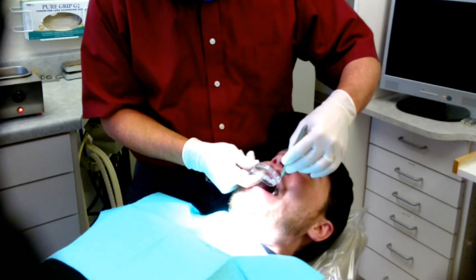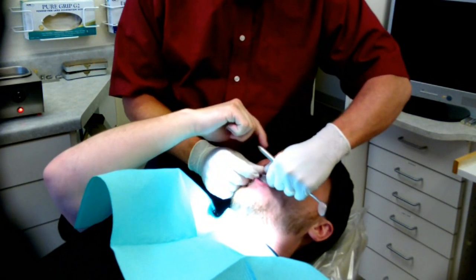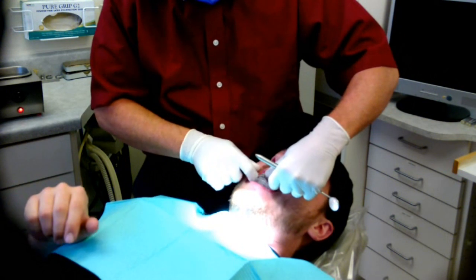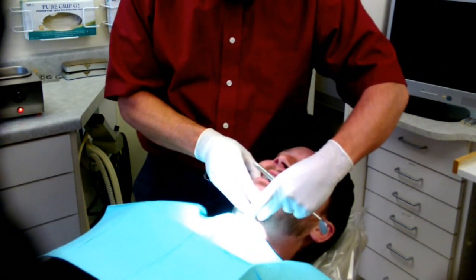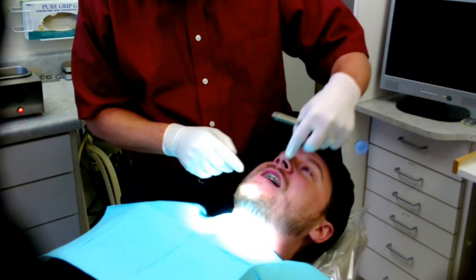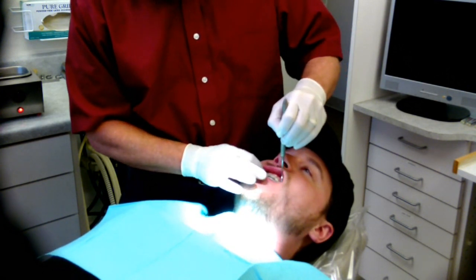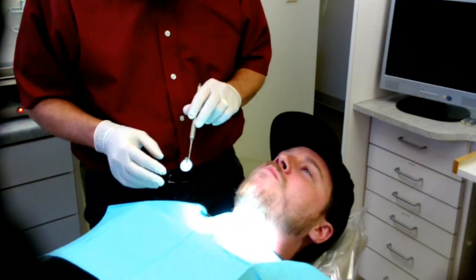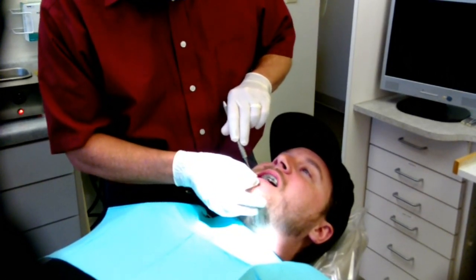We're back with Matt and we have his sleep appliance. We're going to treat his sleep apnea and fit the appliance today. Are you looking forward to that? I am, ready to do it. You put these in on the top first. Did I pinch you? I'm going to pinch you — not on the gum, sorry. How does that feel? Does that seem like it's all in? Yeah. Feel any pressure spots or anything? Nope.